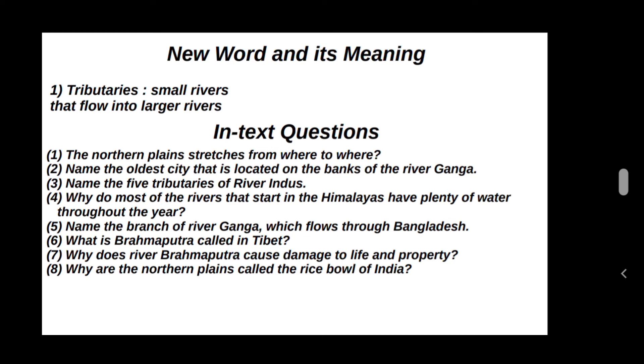Why are the Northern Plains called the rice bowl of India? Because most of the rice in India is grown in the Northern Plains. That is why the Northern Plains are called the rice bowl of India.